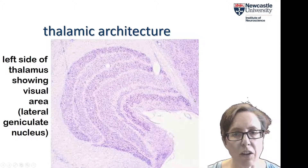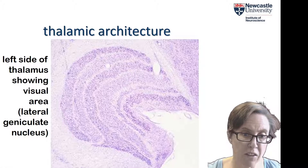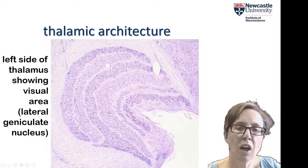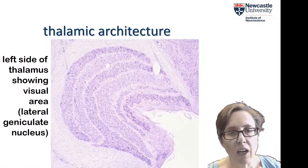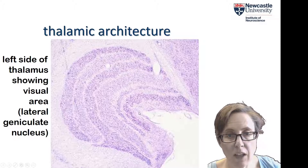Here's a slice through the LGN — just one side of it. Just like the brain has two hemispheres, there are two halves of the thalamus and thus two LGNs. This is the left side of the thalamus, and it's been stained so you can see that the LGN has a really distinctive layer structure. You can identify six distinct layers: one, two, three, four, five, six.